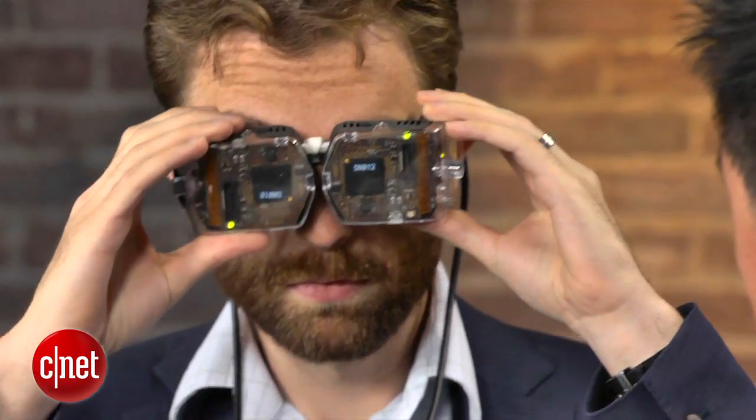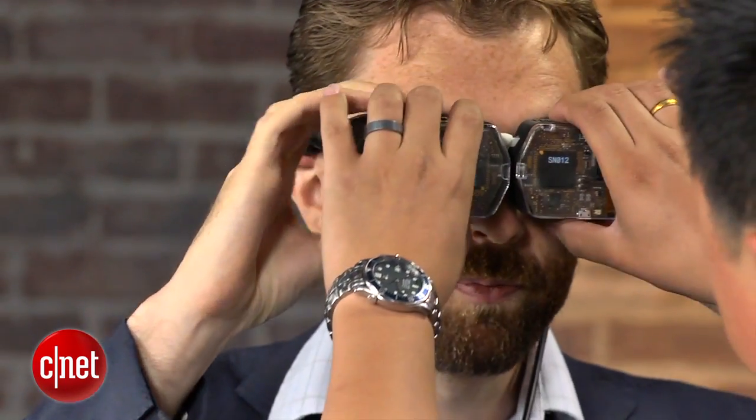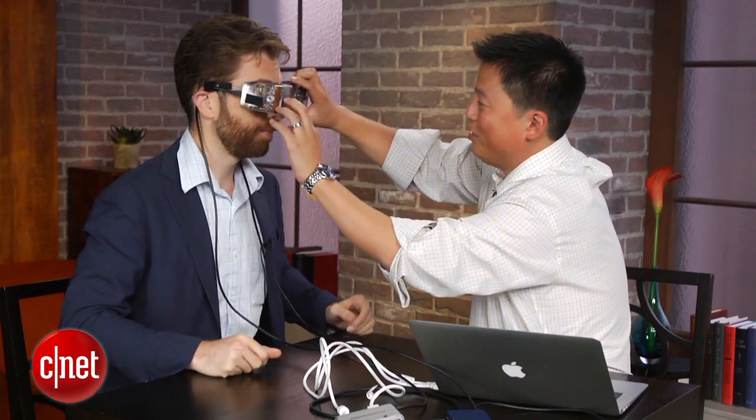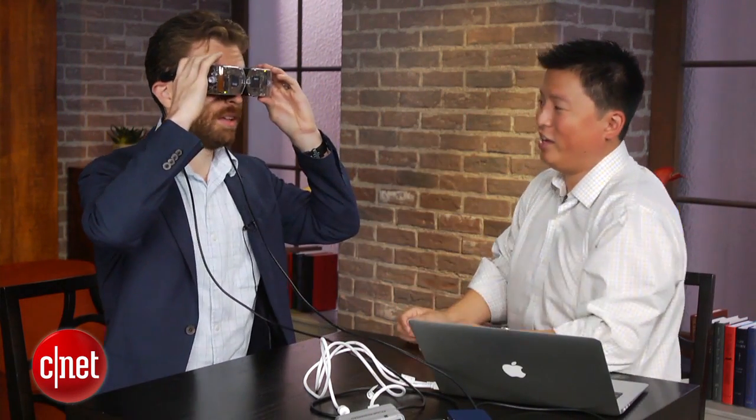So go ahead and put it on. What I'd encourage you to do is close one eye and adjust the focus. We can actually adjust the spacing between your eyes here. You're seeing a single image? Yeah. Is it comfortable? Yes, it is.